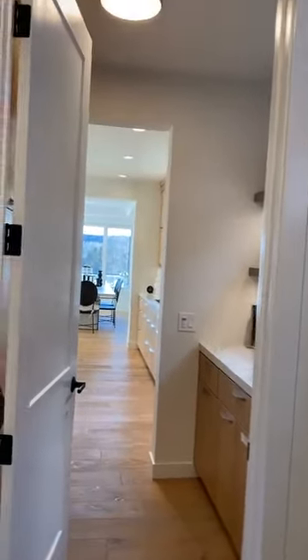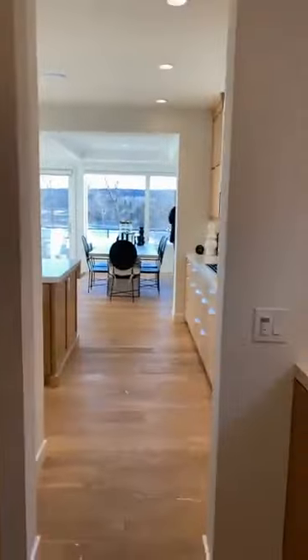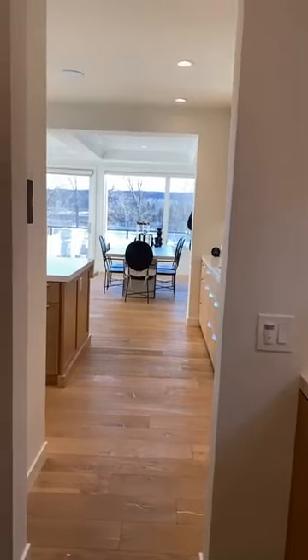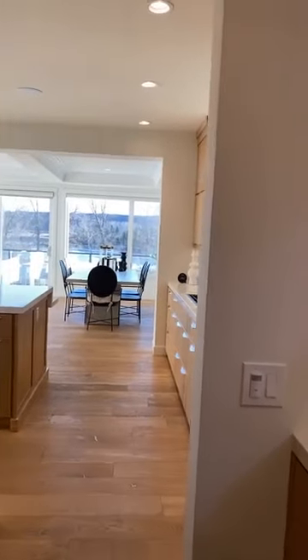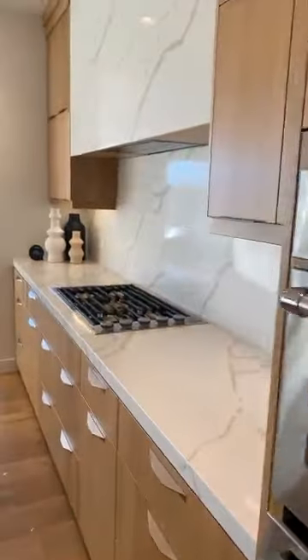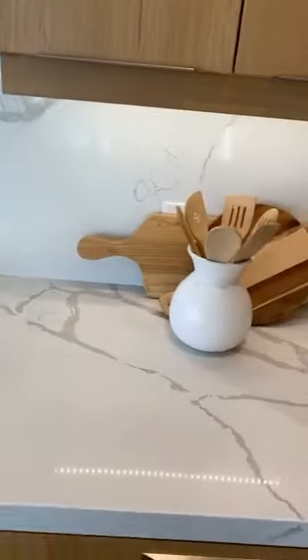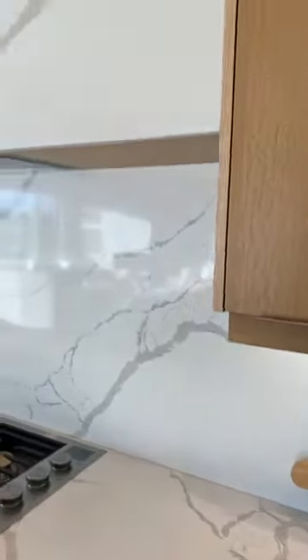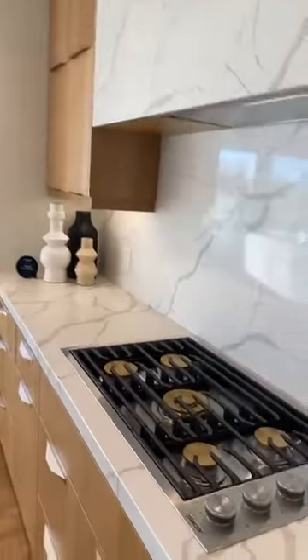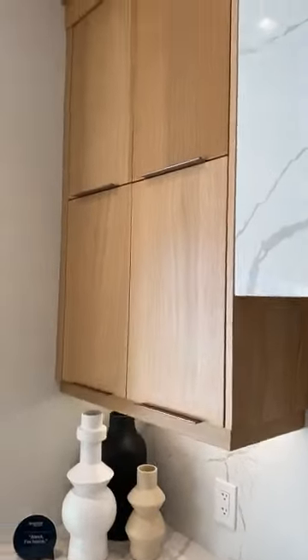Through the mudroom you can go straight to the kitchen, so if you come with your groceries this is ideal. This is like a butler pantry right here — look at that, guys! This is the kitchen — oh my lord, this is awesome! I like this tile, I like the white look. It's nice. I also like the gas stove.